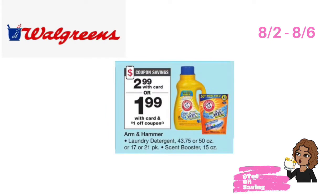The next deal at Walgreens is on the Arm & Hammer liquid laundry detergent, the Arm & Hammer pods, as well as the Arm & Hammer scent boosters. They will be on sale 8-2 through 8-6 for $2.99. In the Walgreens app, there is a $1 off of one digital coupon for the liquid, the pods, as well as the fabric enhancers. So you can pick up one of each of those items, clip each digital coupon, and pay just $1.99 per item.